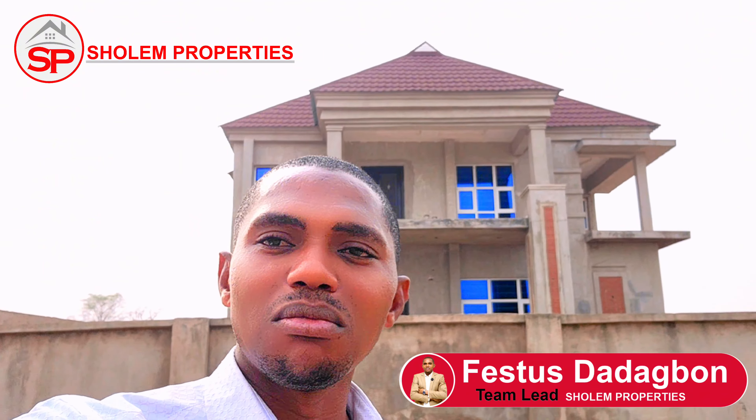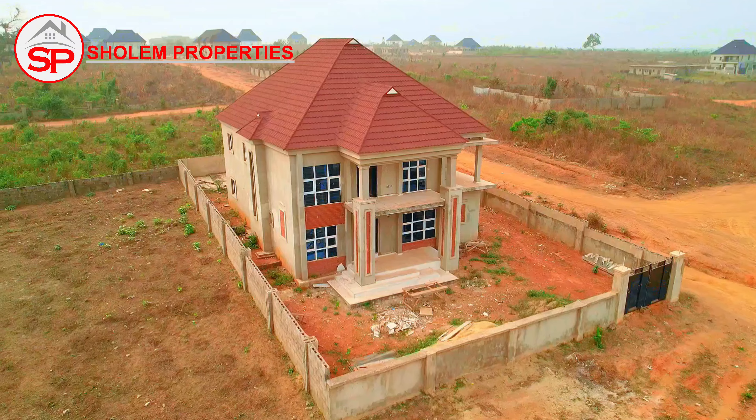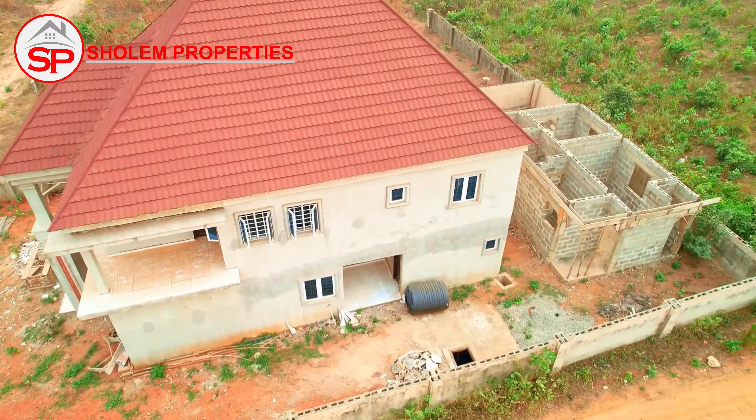Good morning, good afternoon, good evening — depending on your time zone and from where you're watching. My name is Festus Dadagon, team lead at Actually Properties. I have a special offer for you, and this special offer is for special and smart people like you. Can you guess the offer?